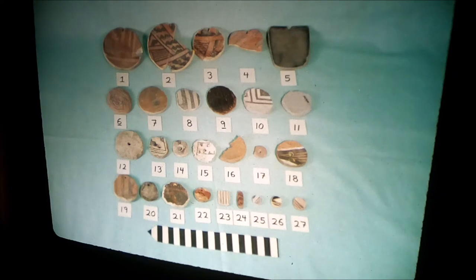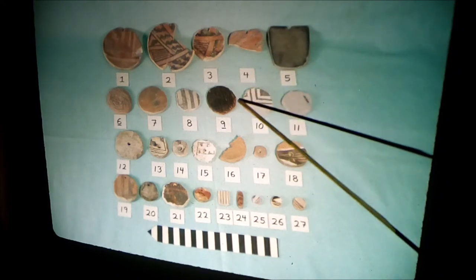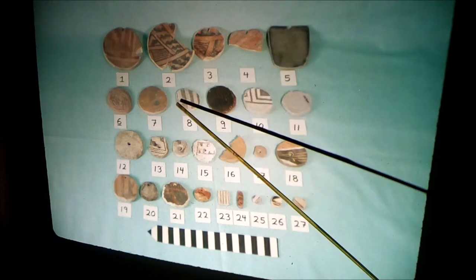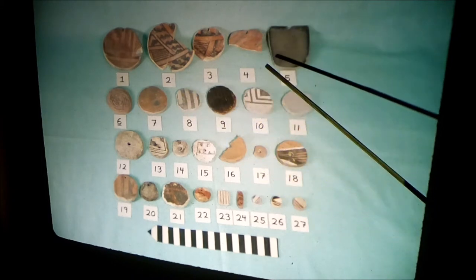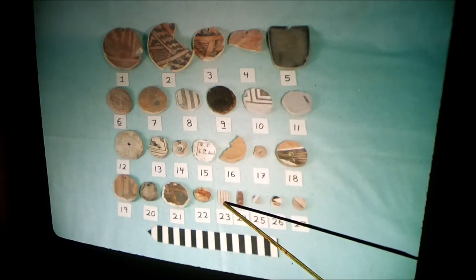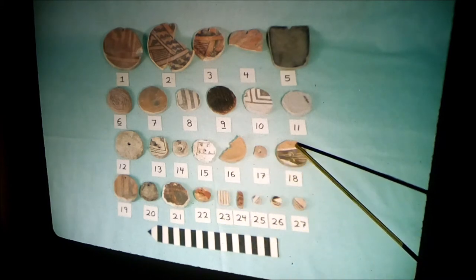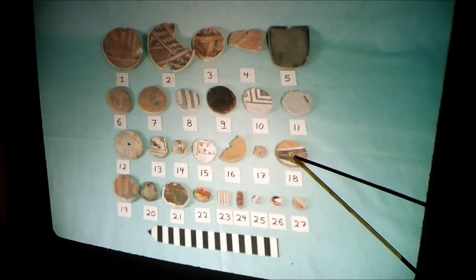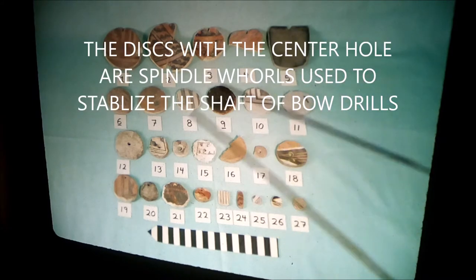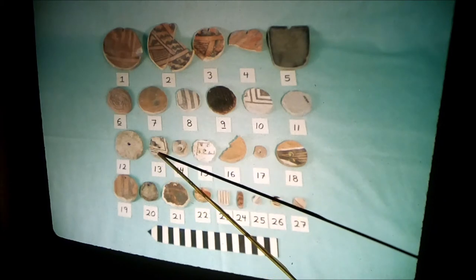These are gaming pieces. They're cut pieces of broken pottery, cut into little disks, and they are used in games — they're like poker chips. They're also used like dice; these little ones are like dice. One side is painted, one side is not. The ones with the center hole are actually spindle whorls — these are on the shaft of a bow drill. I should show you a bow drill; I have a couple of them. These are all little spindle whorls with the hole in the middle.